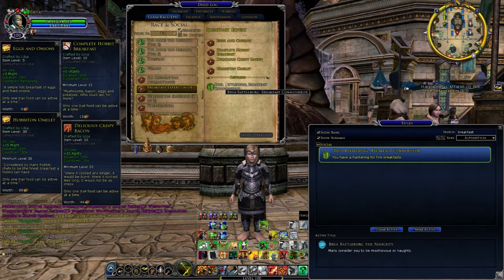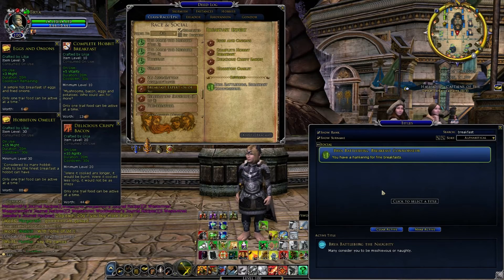So that gets us the title: Bria Battleburg Breakfast Connoisseur. And you can see on my title screen here I can see that title — I could make it more active if I wanted. The flavour text reads: "You have a hankering for fine breakfasts."